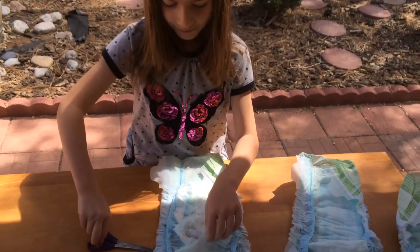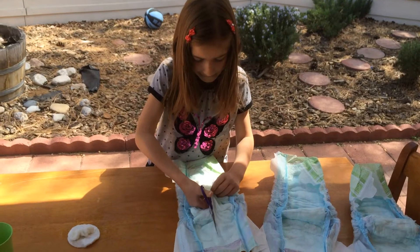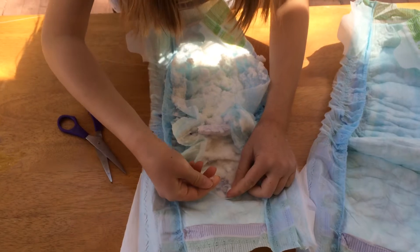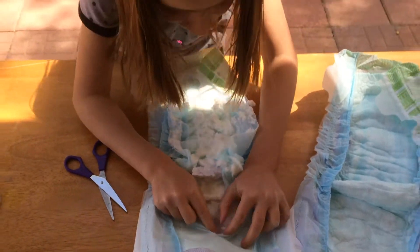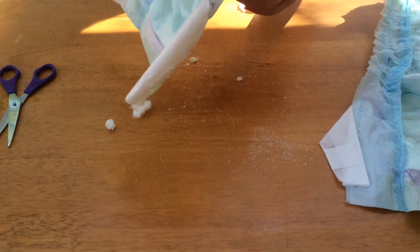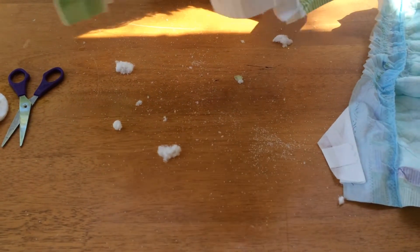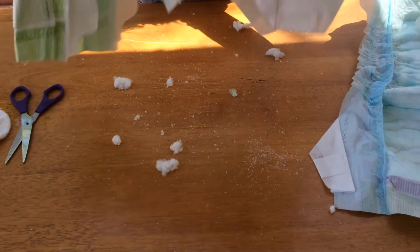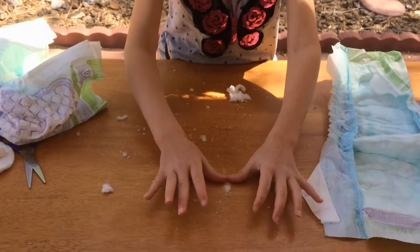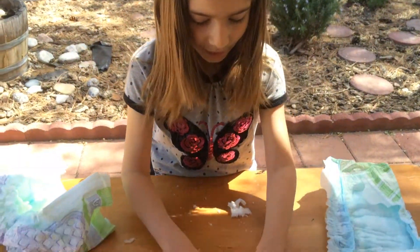I'm going to cut it a little bit more. And you can see there is some powder in it. There is some powder in the baby diapers that sucks the water.